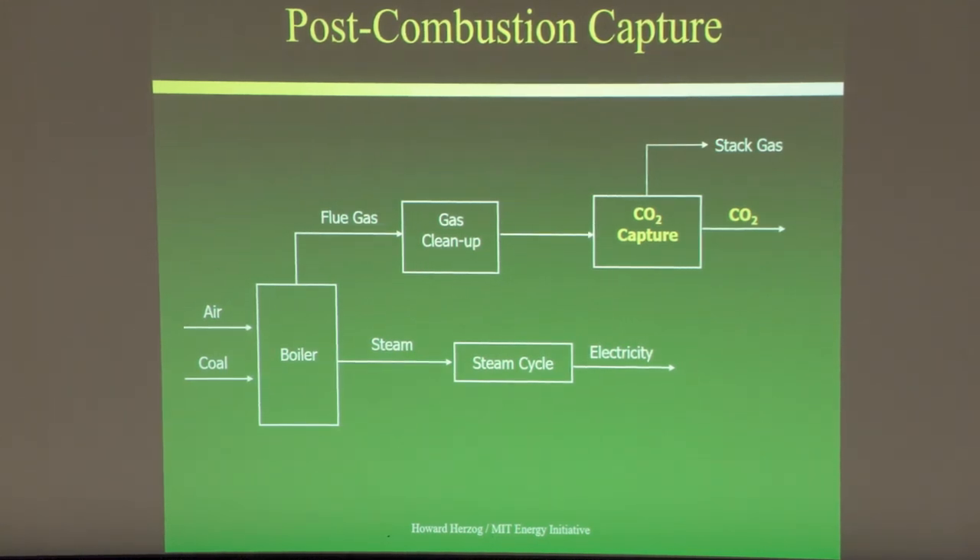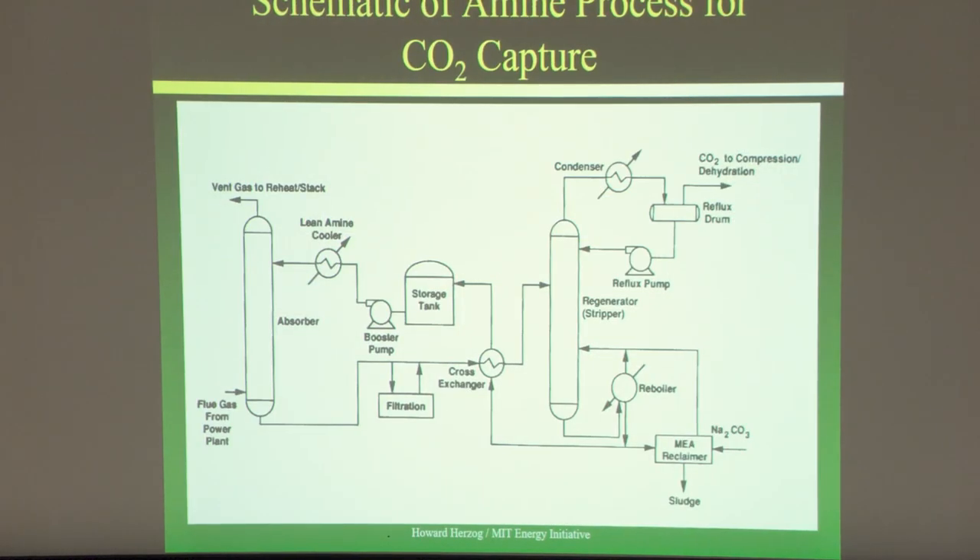Sulfur dioxide and NOx will bond with the amine, making a strong bond that can't be broken by a simple temperature swing — it degrades the amine and solvent, which costs money in makeup solvents. After gas cleanup we go into the capture plant, which requires both steam and electricity. The process basically consists of two towers: an absorber tower and a stripper tower which regenerates the CO2.